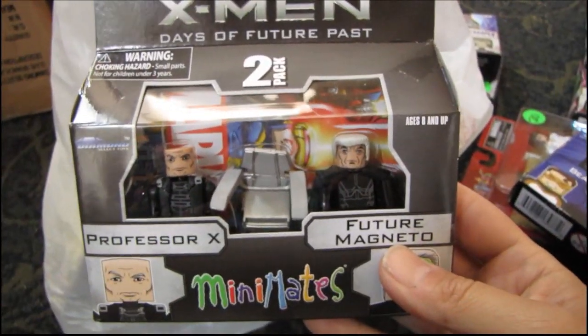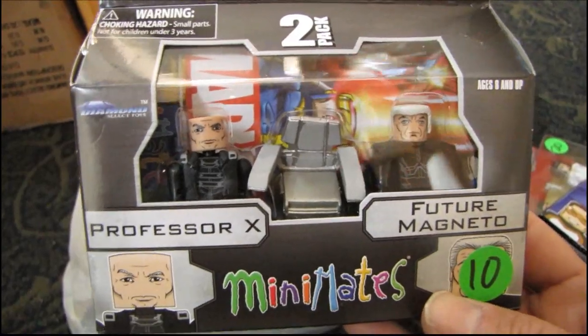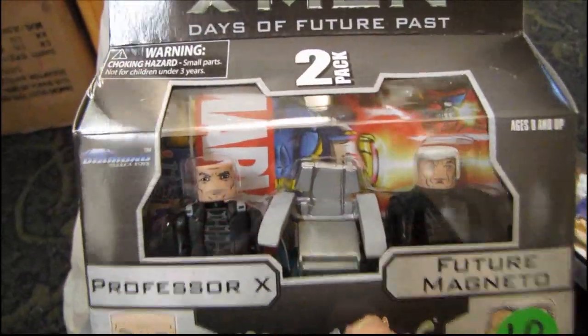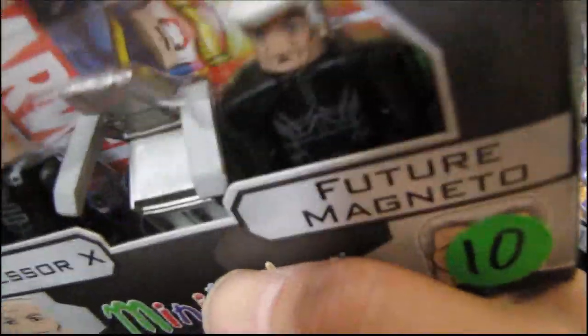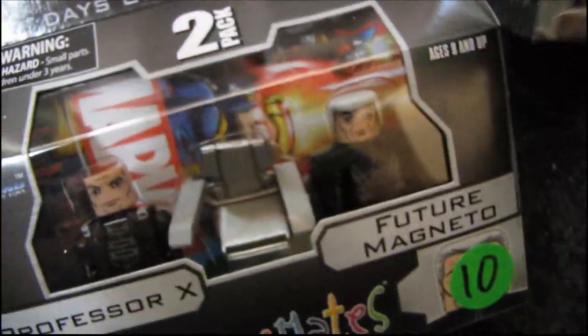We have another X-Men Days of Future Past set — Professor X and future Magneto, featuring Sir Ian McKellen and Sir Patrick Stewart. It comes with a wheelchair, and I'm trying to remember if the movie had a floating wheelchair. I can't quite tell if this one differs from the younger Xavier's wheelchair version. I'll have to watch that movie again.